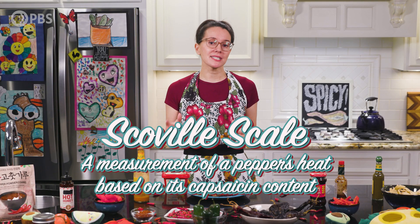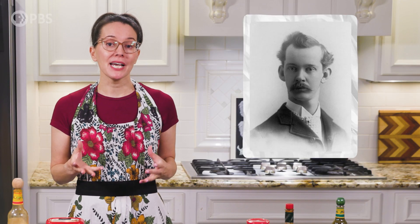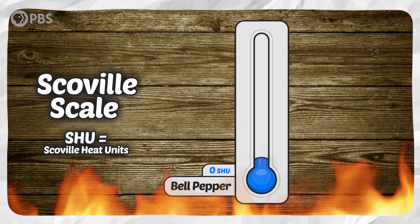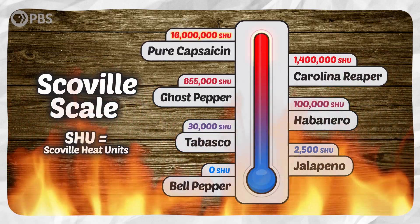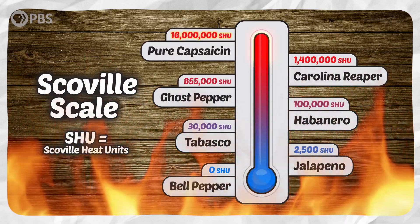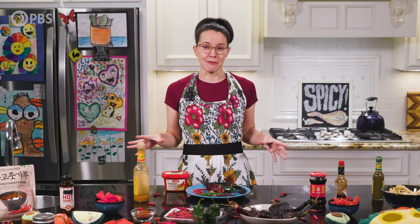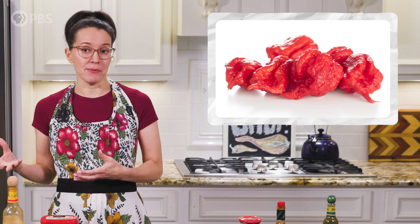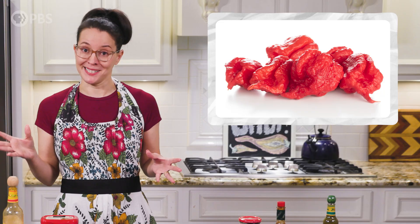We often use the Scoville scale to measure a pepper's hotness, thanks to Wilbur Scoville, an early 20th century pharmacist. The Scoville scale classifies heat as a series of units ranging from zero to 16 million, which is the value of pure capsaicin. The wide spectrum of peppers varies tremendously, from the bell pepper with zero heat units to the dragon's breath pepper, which reaches an impressive 2.48 million units.